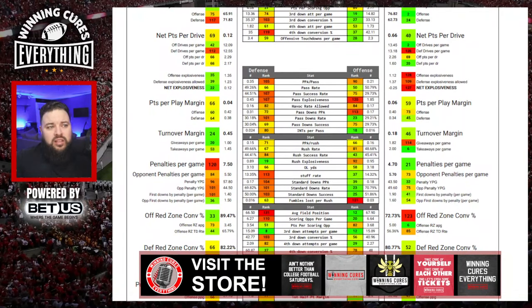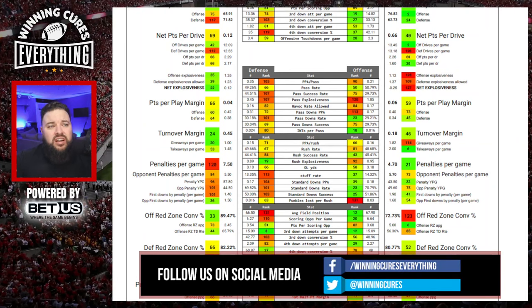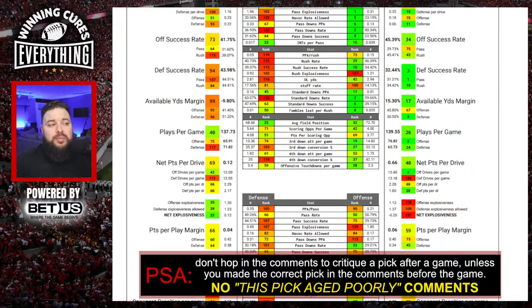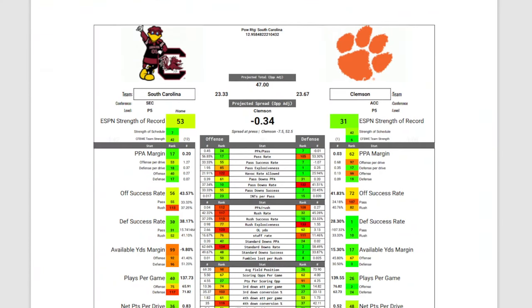The numbers aren't just based on full season stats. Clemson is number 123 in offensive red zone conversion percentage at 72.73%. They're number 114 in giveaways per game — they still covered against North Carolina, but South Carolina does not turn the ball over: number 20 in giveaways per game, number 24 in turnover margin, Clemson number 46. South Carolina commits a lot of penalties, but Clemson does not. South Carolina's net explosiveness is number 22, while Clemson is number 127 — look for big plays.